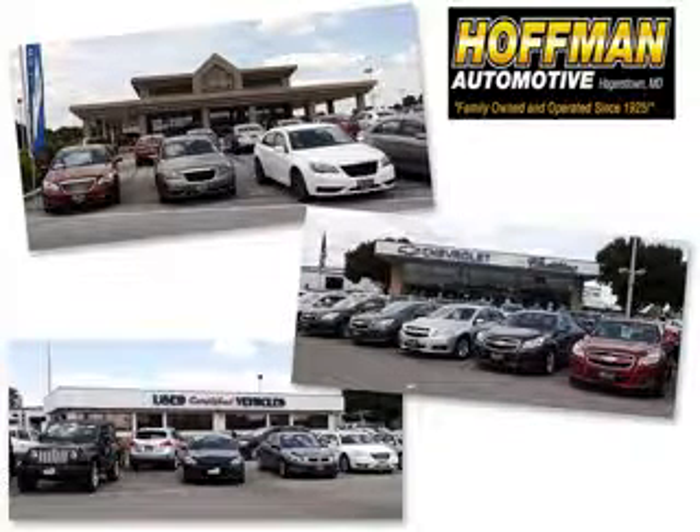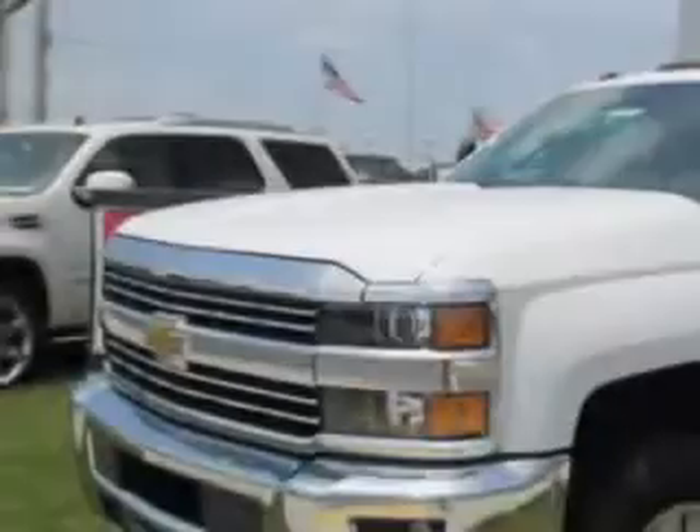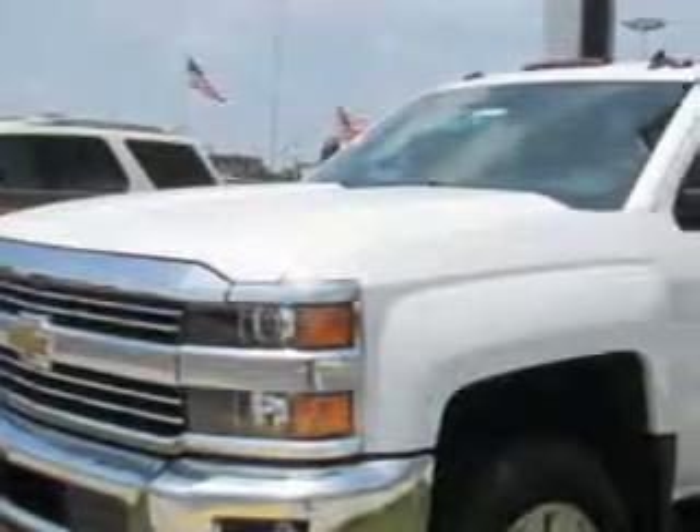We are a family owned and operated business serving all your Chevrolet, Cadillac, Dodge, Chrysler, Jeep, Ram, and pre-owned vehicle needs since 1925. Hoffman Automotive knows you want more in a car. You expect the best from your vehicle.